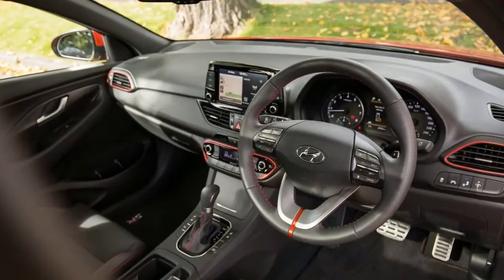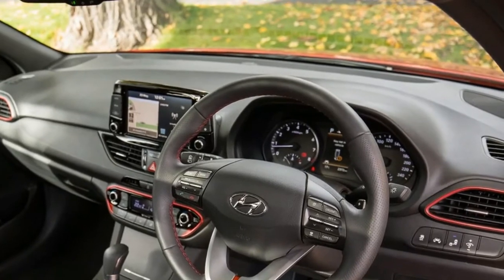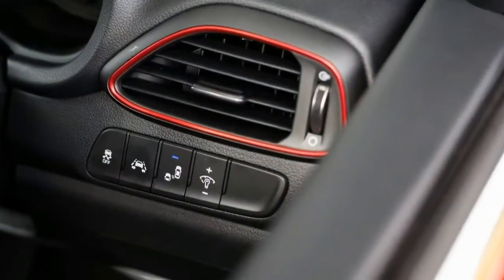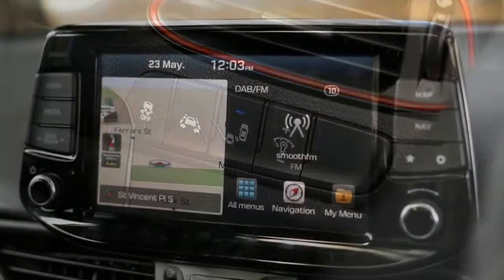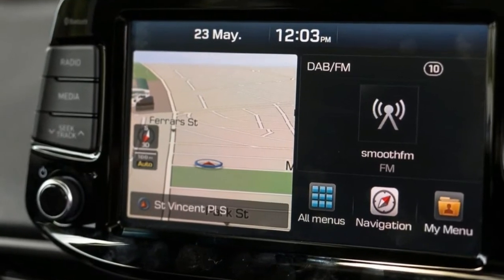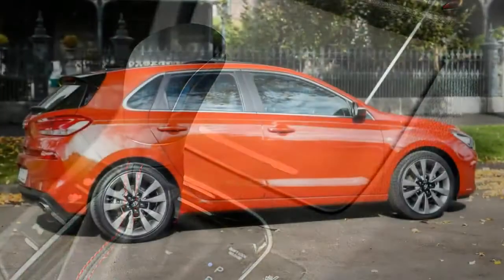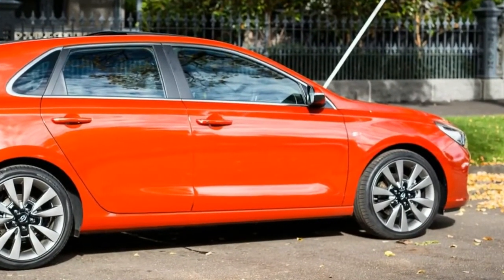Under the bonnet is the same 1.6-litre turbocharged petrol engine used in the Elantra Senior, making 150 kilowatts of power and 265 Newton metres of torque from 1,500 RPM. This engine sends its power to the front wheels via a standard 7-speed dual-clutch automatic gearbox with paddles. Only the base $25,950 i30 Senior gets a six-speed manual option. The i30 Senior Premium can't match the Golf GTI's 2.0-litre turbo with 169 kilowatts and 350 Newton metres, and falls a second shy of the Golf's 6.5-second 0–100 km/h time.